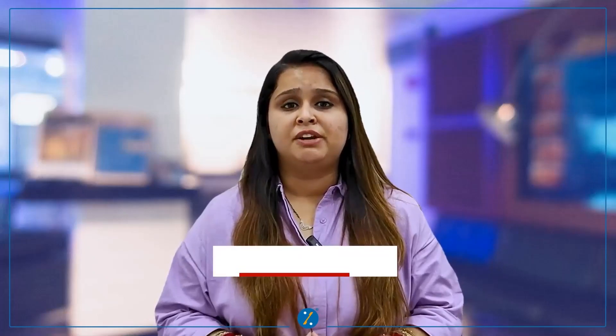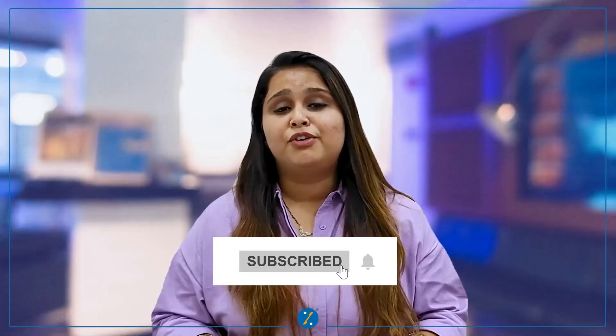So next time when you swipe your card or enter your credit card information, remember these useful tips. If you liked this video, do share it with your friends and family, and do not forget to subscribe to our YouTube channel. Thank you so much for watching.